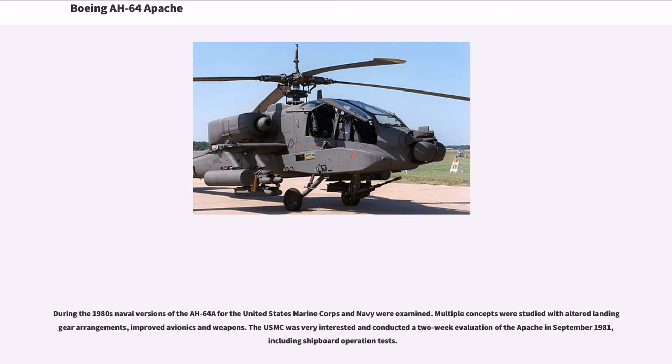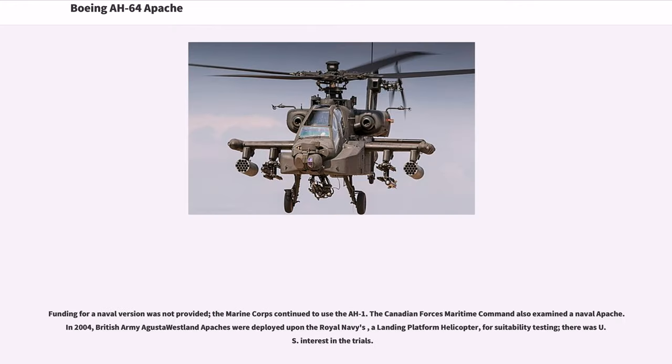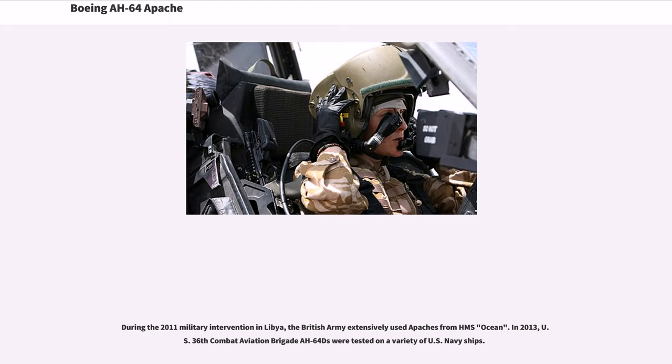During the 1980s, naval versions of the AH-64A for the United States Marine Corps and Navy were examined, with the USMC conducting a two-week evaluation in September 1981 including shipboard operation tests. Funding for a naval version was not provided, and the Marine Corps continued to use the AH-1. In 2004, British Army Augusta Westland Apaches were deployed on Royal Navy landing platform helicopters for suitability testing. During the 2011 military intervention in Libya, the British Army extensively used Apaches from HMS Ocean. In 2013, U.S. 36th Combat Aviation Brigade AH-64Ds were tested on a variety of U.S. Navy ships.